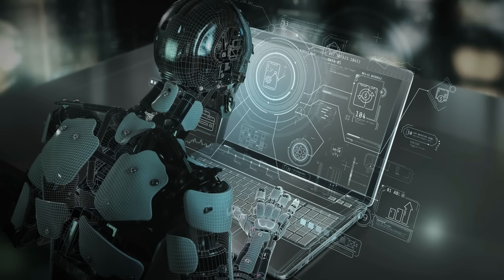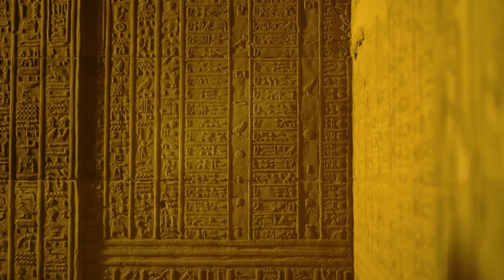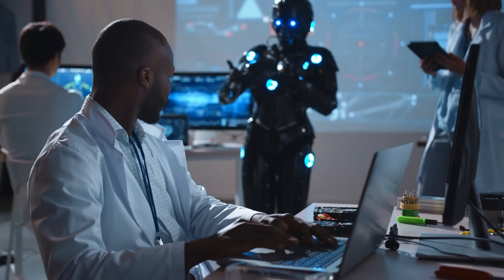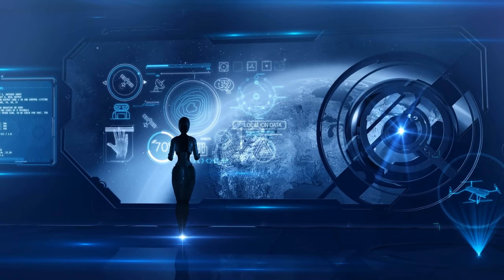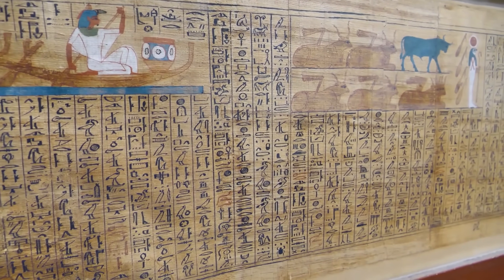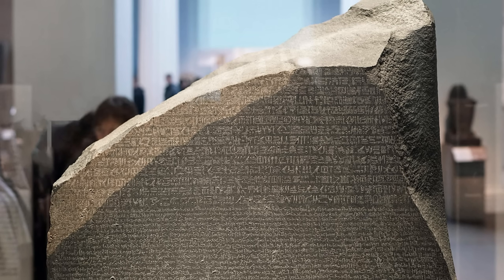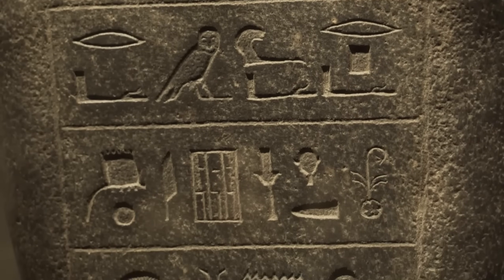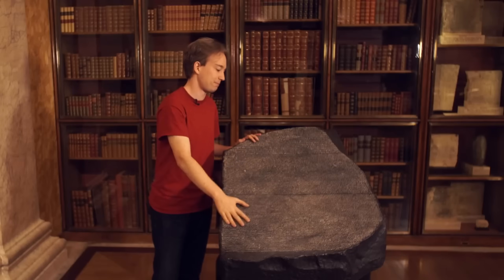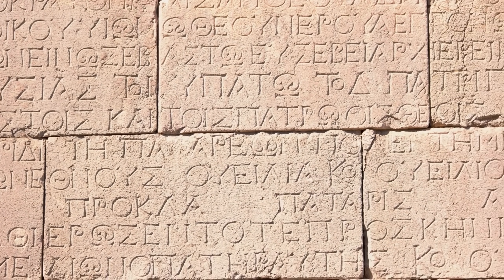AI doesn't get tired. It doesn't have biases built over centuries of scholarship, and it can analyze millions of linguistic patterns in seconds. Researchers started feeding ancient texts into machine learning algorithms around 2020. The AI compared grammatical structures, word choices, symbol placements across thousands of inscriptions. It could detect tiny inconsistencies that human eyes gloss over. The Rosetta Stone seemed like the perfect test case — damaged sections could be reconstructed, translation accuracy verified. Simple validation of what we already knew. Except the algorithms didn't validate anything. They found discrepancies, not small ones — the kind that make you question whether the three scripts are even talking about the same thing.